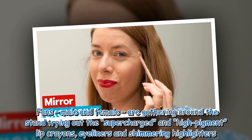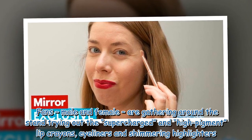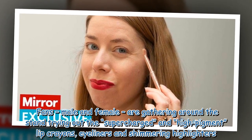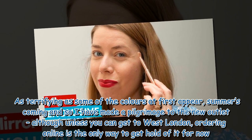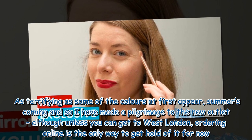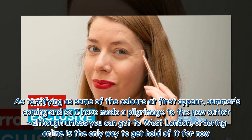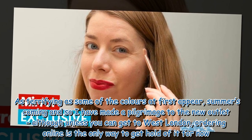Fans, male and female, are gathering around the stand trying out the supercharged and high-pigment lip crayons, eyeliners and shimmering highlighters. As terrifying as some of the colors at first appear, summer's coming and so I have made a pilgrimage to the new outlet, although unless you can get to West London, ordering online is the only way to get hold of it for now.